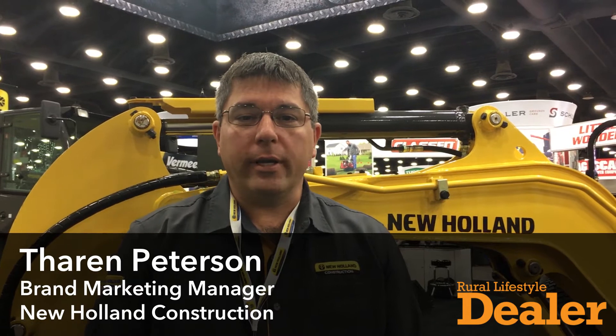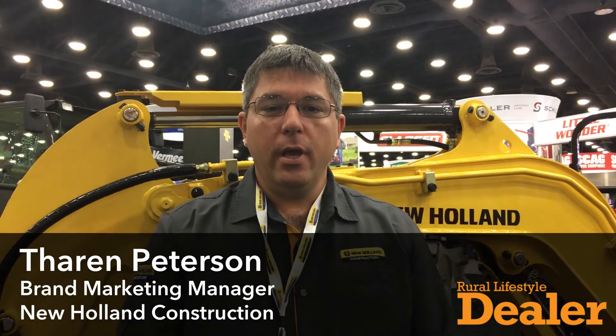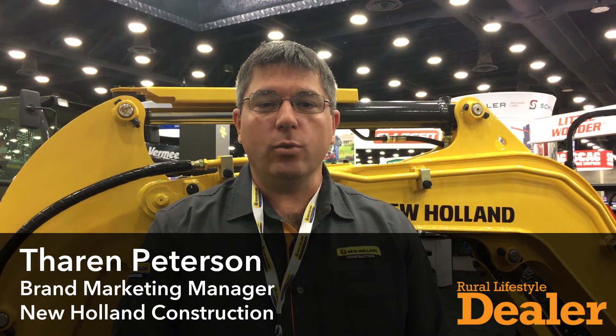Hello, I'm Theron Peterson, Brand Marketing Manager for New Holland Construction, and we're here on the New Holland lot at GIE in 2017.